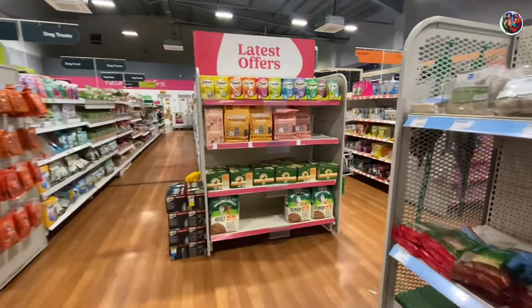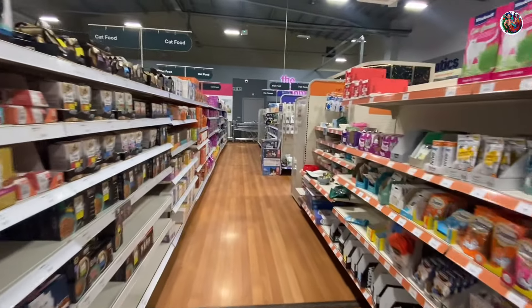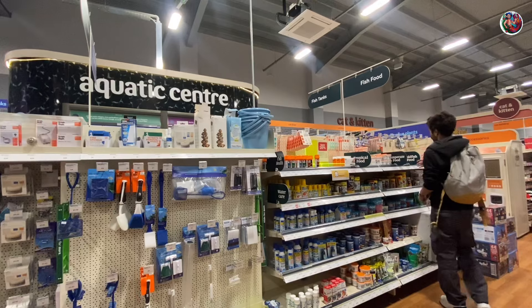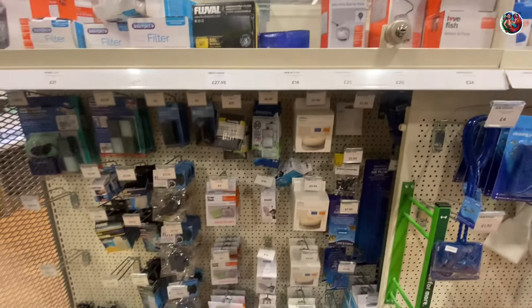Now let's start off with the accessories. I tried finding products that I had not seen in India before, but to be honest I was truly disappointed. Besides the regular air pumps, cycling pipes, internal filters, sponges and all your regular stuff that you need for your aquarium to start off, they had nothing that really caught my eye.